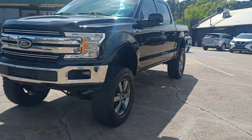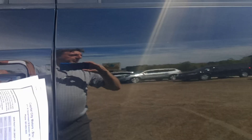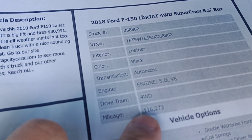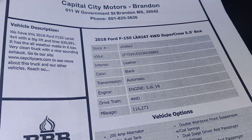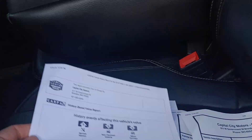It looks good, sounds good, and the price is really good. I'll show you what I'm talking about — I went ahead and printed it off at NADA. We're selling it for $30,991. It's got 116,000 miles. Clean Carfax, has not been rebuilt. Does show a minor accident — no big deal.